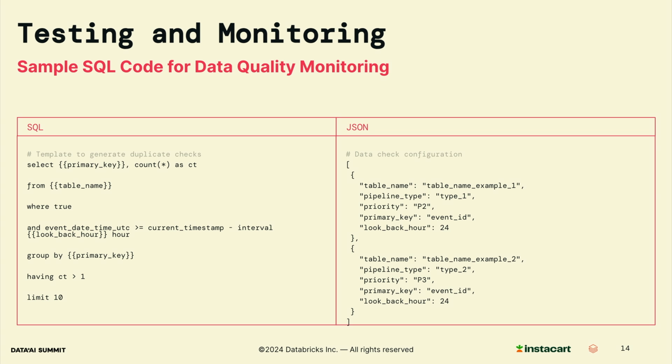Here is the sample code for data quality monitoring. The SQL code on the left-hand side is the template for creating duplicate checks, and the JSON file on the right-hand side is a configuration file where all duplicate checks are defined. An automation tool collects the template and configuration file and automatically generates duplicate alerts for all data sites defined in the configuration file. Besides duplicate alerts, we also have freshness alerts and completeness alerts generated by the automation tool. And recently, we are also exploring integrating with Databricks Lakehouse monitoring for data anomaly detection.